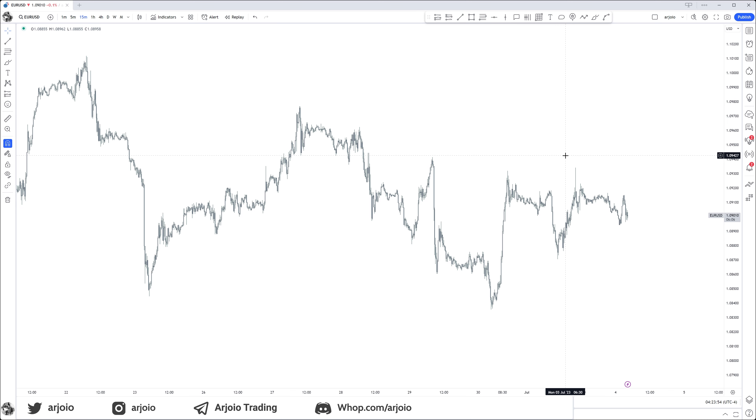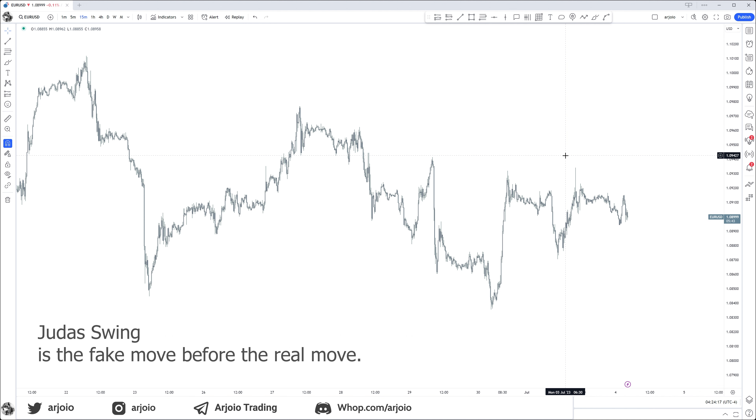What is a Judas swing, aka a fake out? How can we see them coming? Those are exactly the things I'm going to be touching on in this video. A Judas swing is the fake move before the real move, aka the fake out before the real move happens.